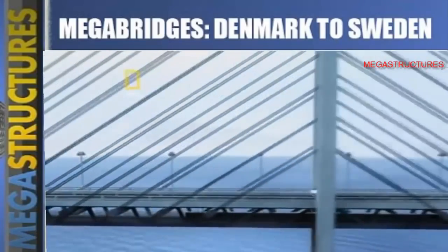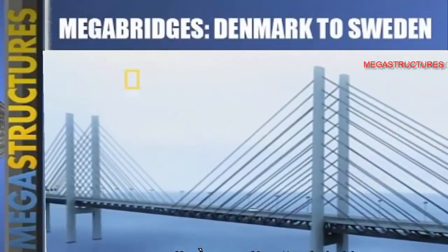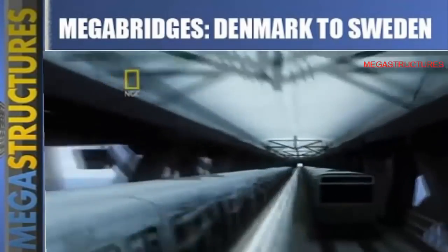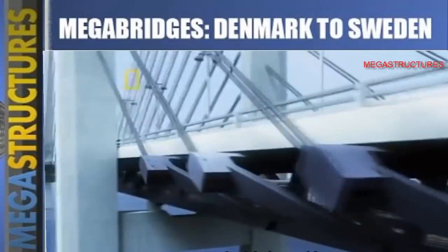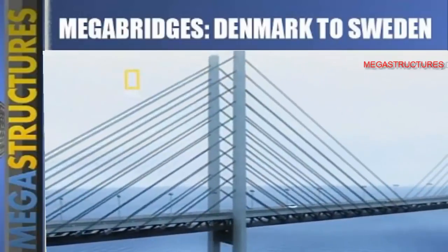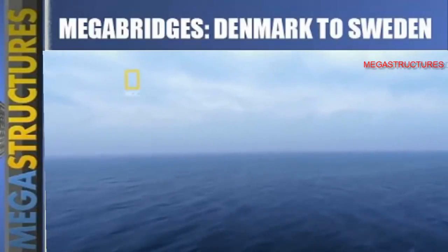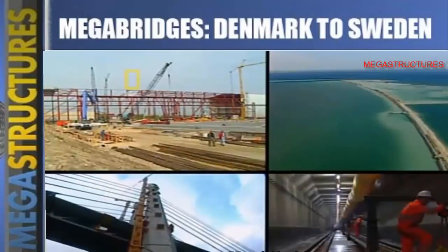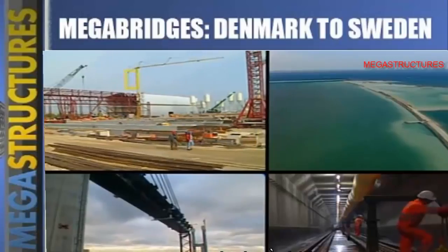The decision was made: the best design to meet all the Øresund's needs was a towering two-level cable-stayed bridge, with a four-lane road on top and a high-speed railroad underneath. It would be a monumental structure — the crowning achievement in the 16-kilometer Øresund link. But the clock was ticking: the agreement between Sweden and Denmark stated that the link must be completed in five years — five years to build a man-made island, a record-setting bridge, and the biggest tunnel of its kind.